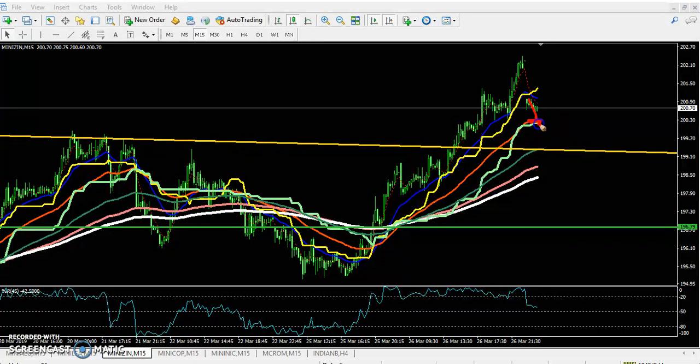There is another supporting line before this resistance line, so from this area the price might also reverse. It will be better to wait until this resistance line around 199. I hope you enjoyed this video — if you like it please like and subscribe. Thanks for watching.